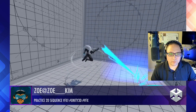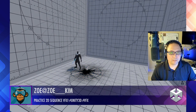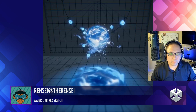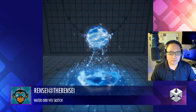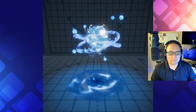Zoe is practicing a 2D sequence VFX. Very nice, very sharp, very polished animation. Very good work — I love it. Beautiful water orb effect. Excellent job. Lots of little details in here from the splashes to the dripping to the nice little displacement on it. Great work.